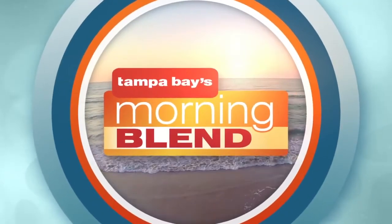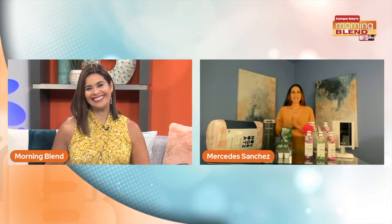Fall semester is coming for many college students. Let's check in with Mercedes Sanchez. She's going to share a few things that will help throughout the semester. Welcome to the show! Let's get right into it. Fall semester is coming soon, and that also means heading back to campus. Today I have some key tips to make your dorm feel like a home away from home.